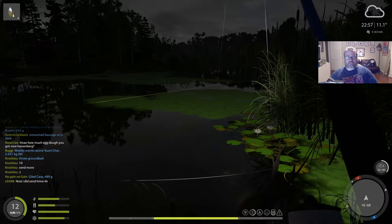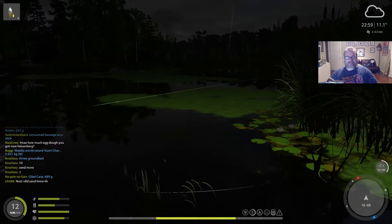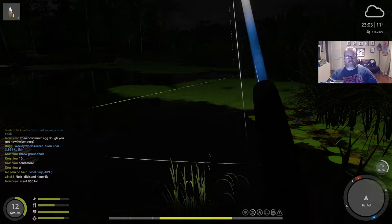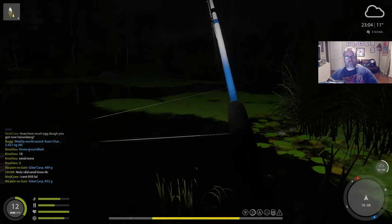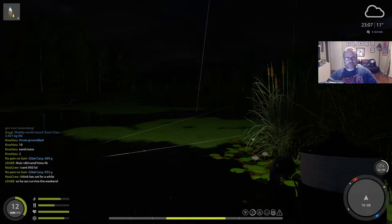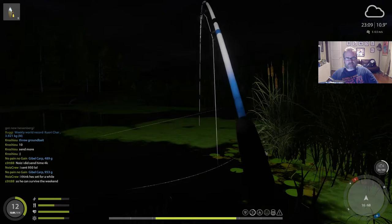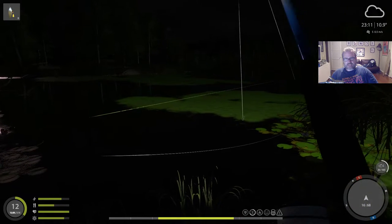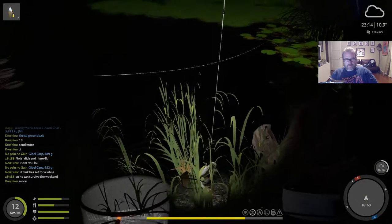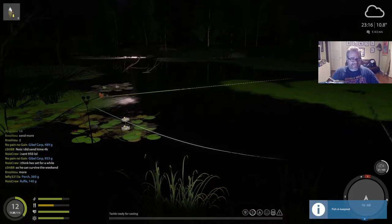I've got to get those feeder rods out as well. Oh there he is, there he is — what is he? It's got to be a pike, isn't it? Because it doesn't look massive. It's a fun fish whatever it was — moths attacking me now. Yeah, it's not big, just bold. That's a pike. Nice — two kilogram pike.